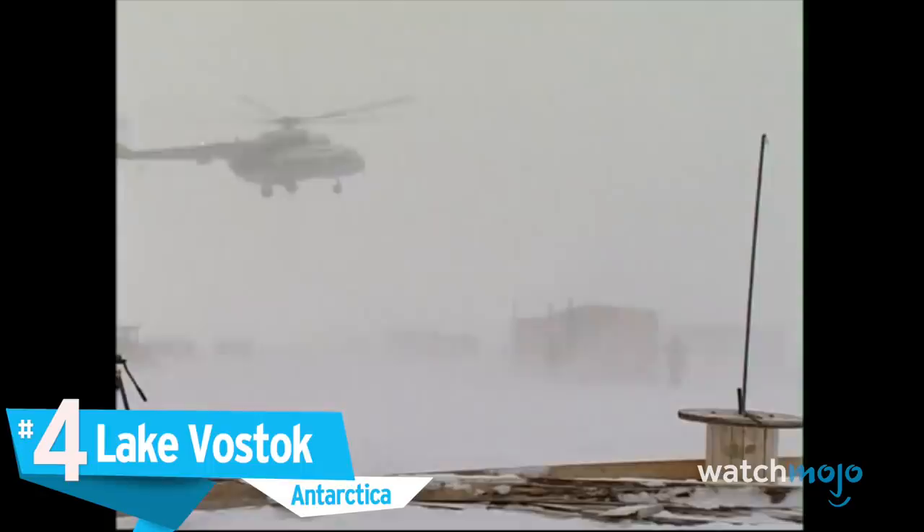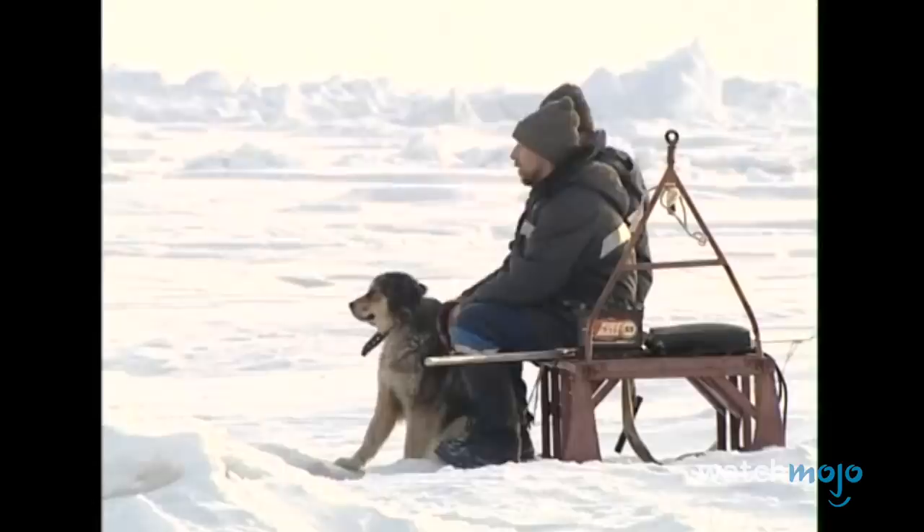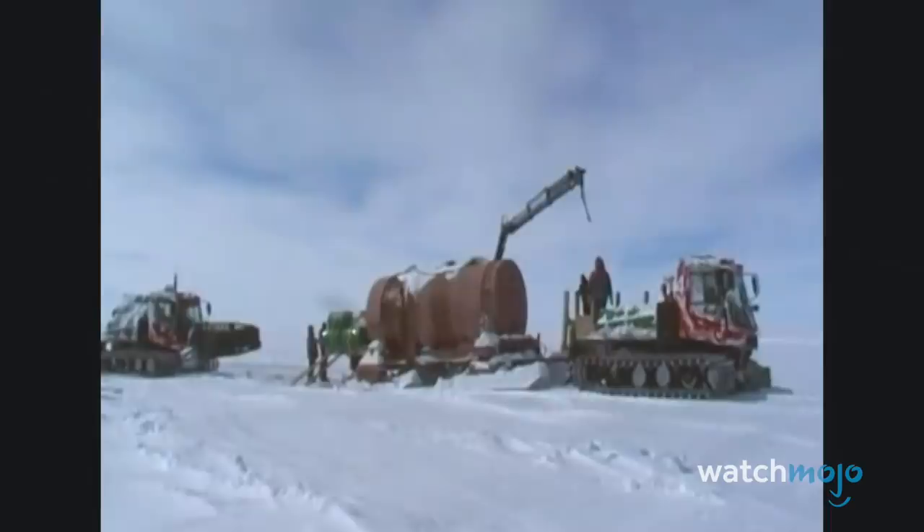Number 4: Lake Vostok, Antarctica. Antarctica still holds many secrets. The frosty continent has nearly 400 subglacial lakes. The largest of these is Lake Vostok, named for the Russian research station that sits above it. The lake water is estimated to have been isolated from the rest of the world for some 25 million years. This makes it of particular interest for researchers, as its conditions could be similar to the ice-covered bodies of water believed to exist on some moons.